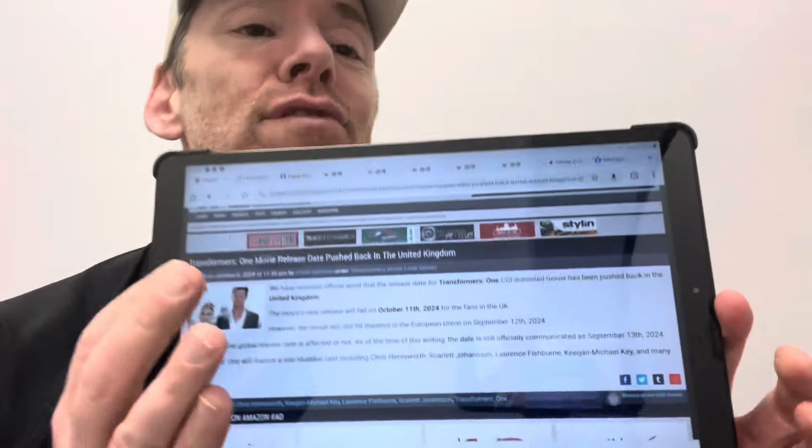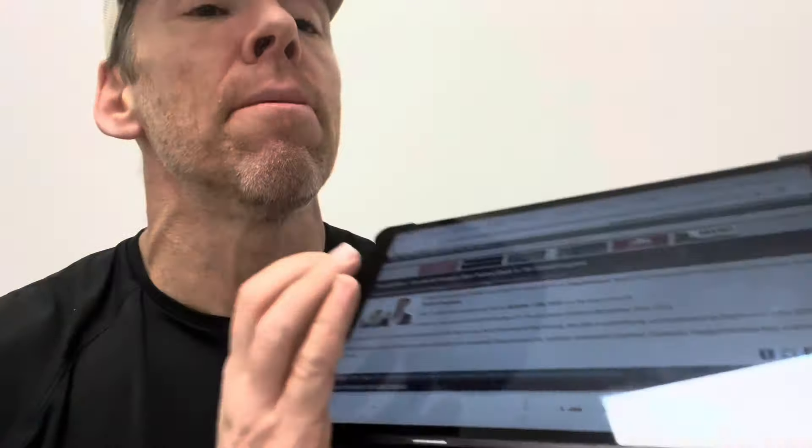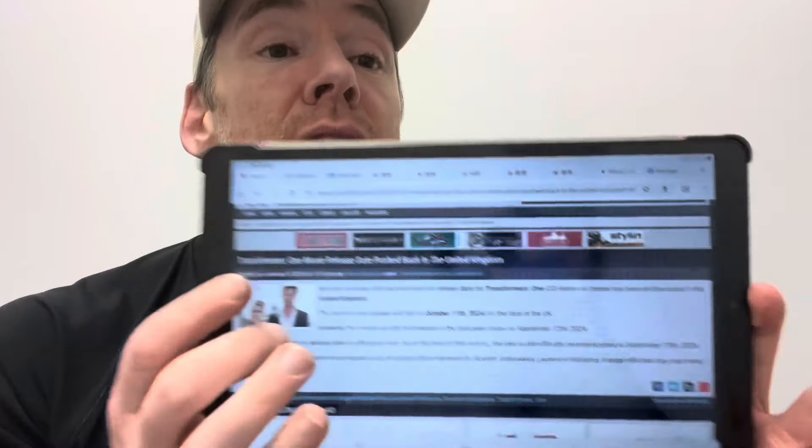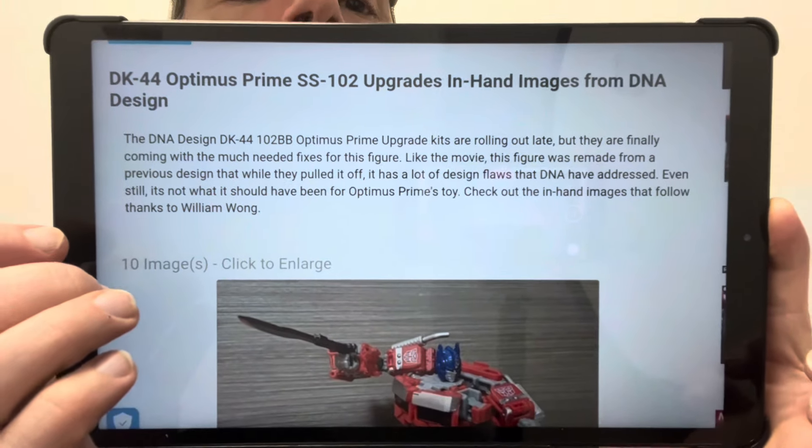I've got a couple of bits of news for UK viewers. The negative one: Transformers One, the new animated movie, is definitely going to be pushed back for release in the UK. The new release date will fall on October the 11th for UK fans. The movie apparently still hits European theaters on September the 12th, so at the moment it's just the UK — whether the rest of the world follows suit, who knows.